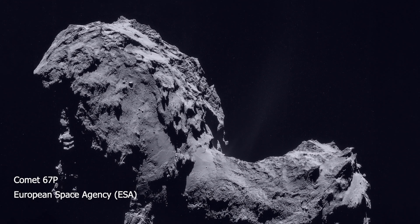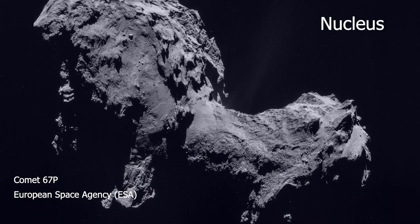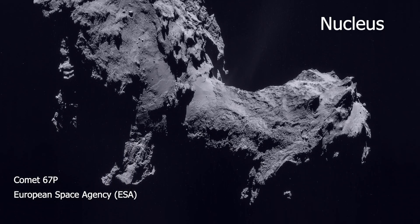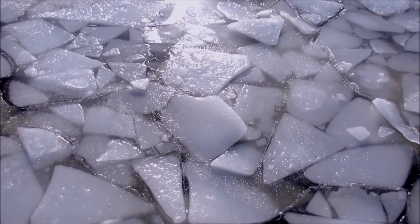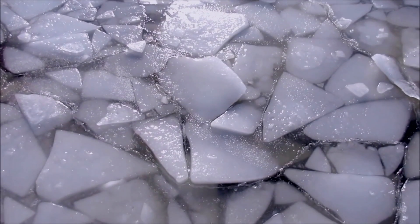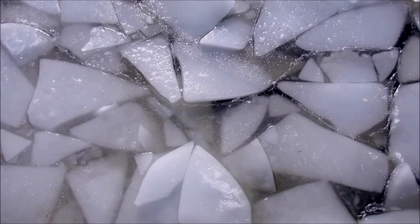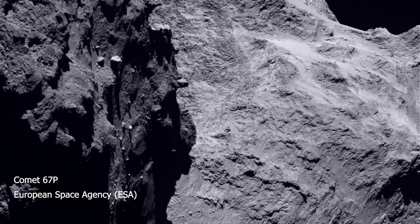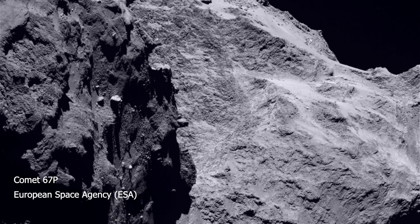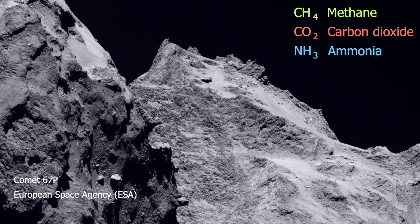What we see here is the solid core layer called a nucleus. It's a mashup of rock fragments, dust particles, and ice. This isn't just familiar water ice, although there is some of that present. We also see exotic ices that exist as gases on Earth, but the cold of deep space has frozen them solid. They include methane, carbon dioxide, and ammonia.